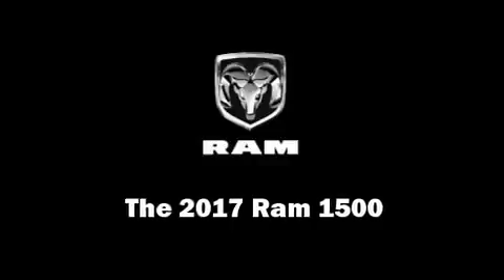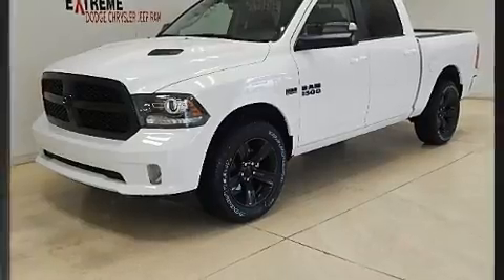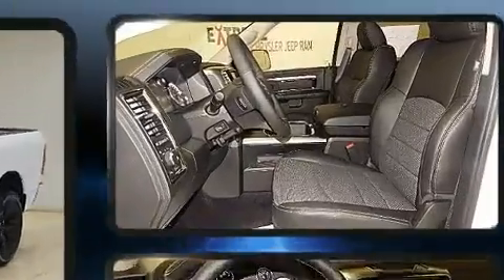Treat yourself to a test drive in the 2017 Ram 1500. It features an automatic transmission, four-wheel drive, and a powerful eight-cylinder engine.